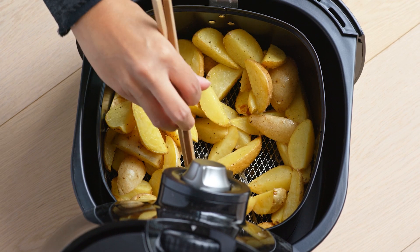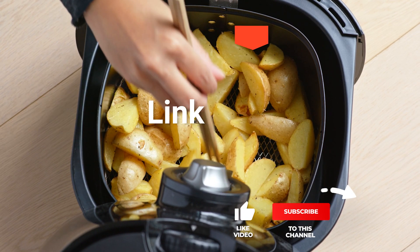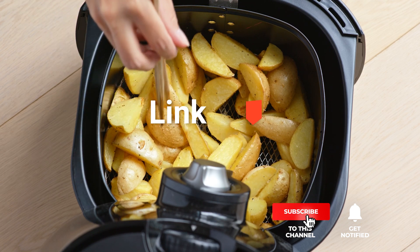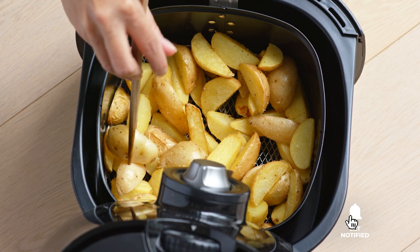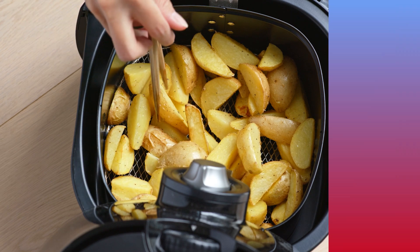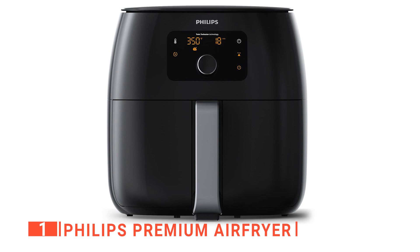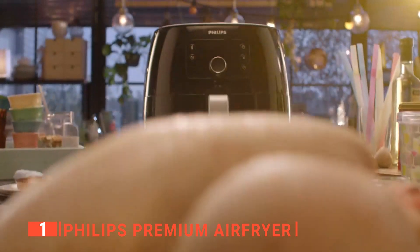Before we reveal number one, be sure to check out the description below for the newest deals on each of these items, and subscribe if you want to stay up to date on the best products on the market. Finally, the top air fryer for large families is the Philips Premium Air Fryer. This unit is an upgrade to most air fryers on the market.